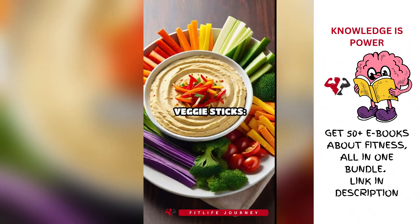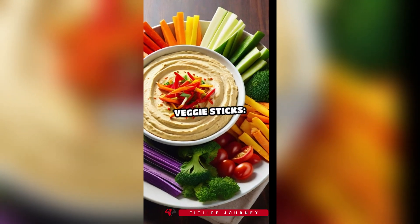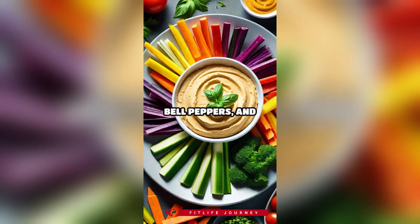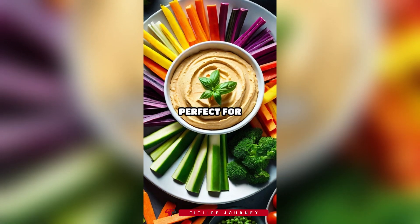3. Hummus with veggie sticks. Hummus is rich in protein and healthy fats. Veggie sticks — carrots, celery, bell peppers, and cucumber — offer crunch and nutrients. This combo is perfect for curbing hunger.